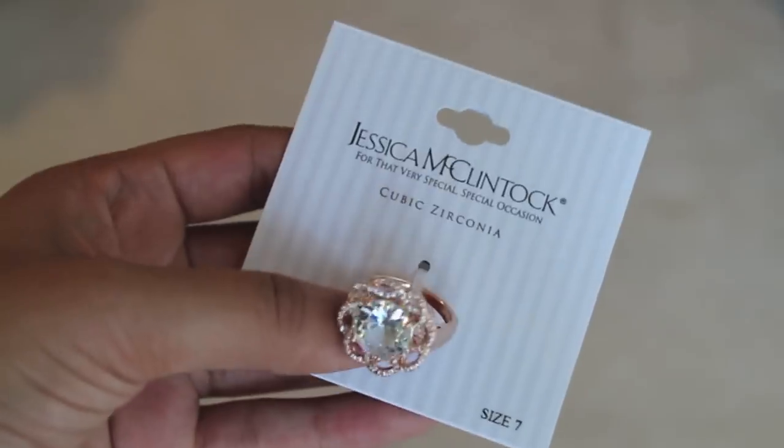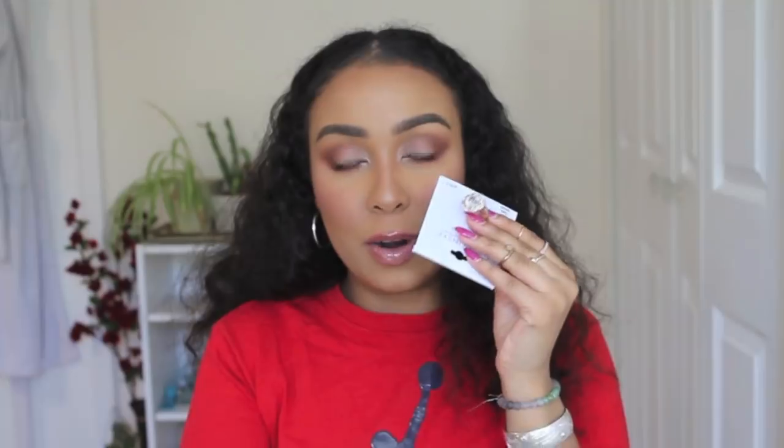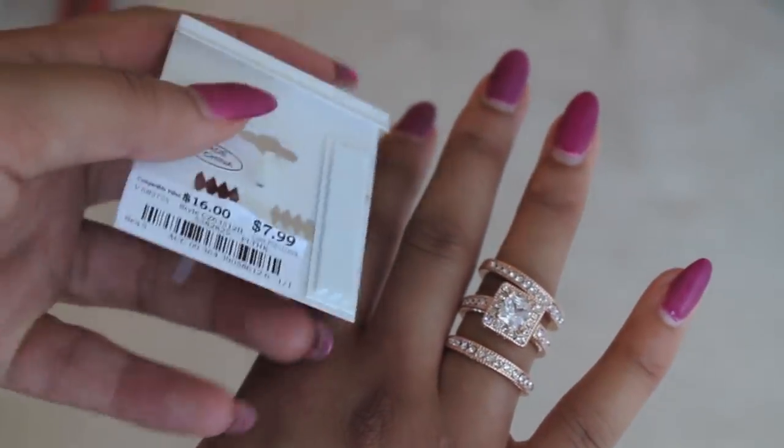I picked up a ton of jewelry from Burlington Coat Factory because I love getting my jewelry from there. The first thing I got is just this huge, obnoxious-looking ring by Jessica McClintock. It's just huge and ginormous — this was only $5.99, it says compare at $10. It's kind of a rosy gold. I also got this other set of rings by Accent Accessories — this one was $7.99, compare at $16. It was actually a set of three rings that also have that same rose gold color. It has two more simple looking ones and then one really big stoned one, and they all have fake diamonds.